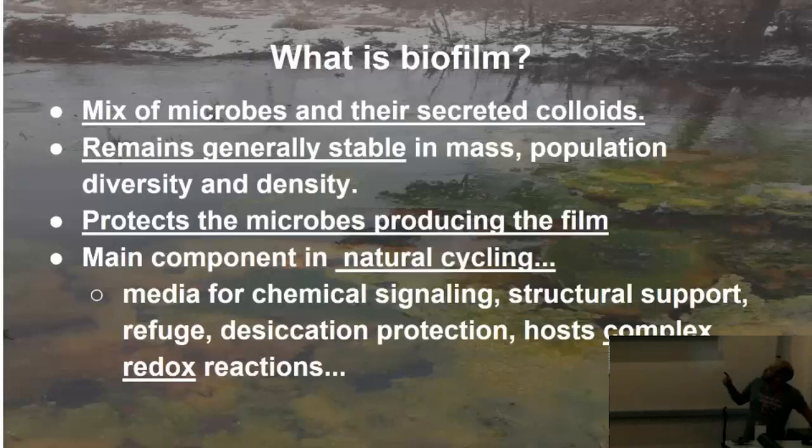So what is biofilm? It's a mix of microbes and their secreted colloids. Mayonnaise is a colloid — kind of like an emulsion. Just think of mayo; that's the easiest analogy.